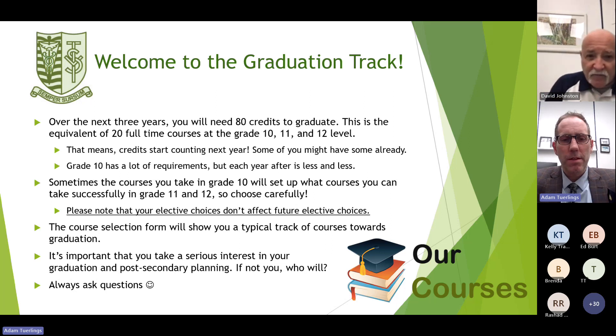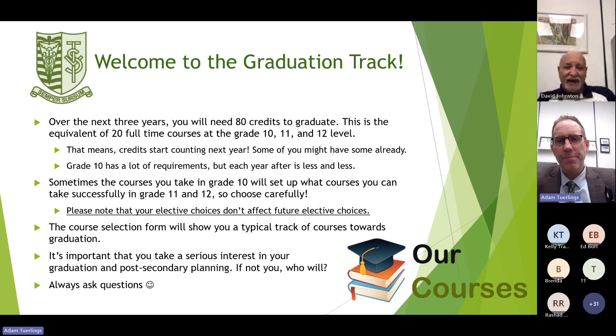Credits start counting next year. Next year, guardrails go up and all courses that you take you must complete and pass. Grade 10 has a lot of requirements, but each year after, in grade 11 and 12, the requirements become less and you get more options to choose.